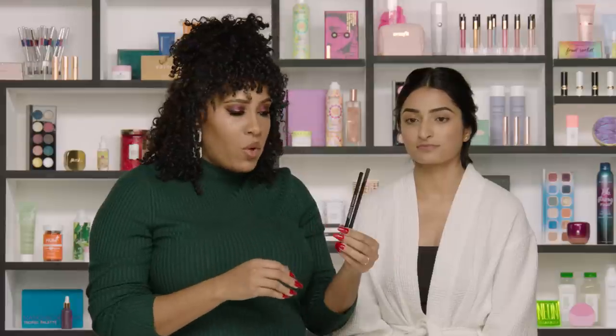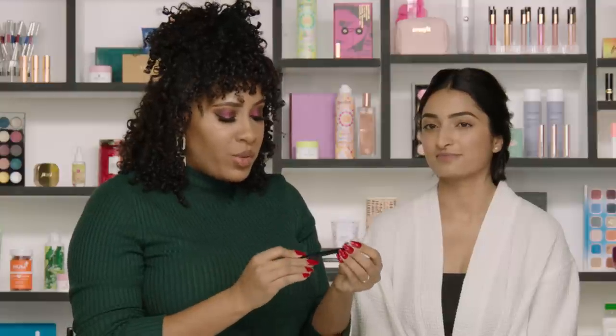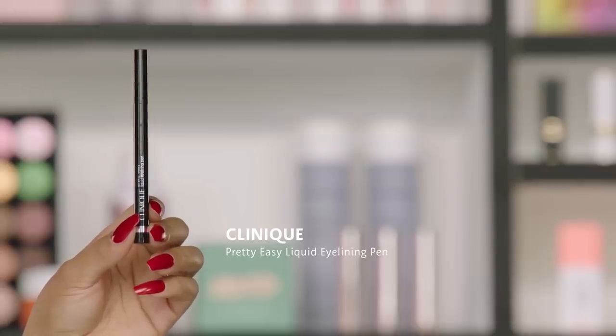We're going to use a Kohl pencil — these are non-waterproof so they'll smudge really easily. If you have oily eyelids or are used to waterproof, the Sephora Collection 12-Hour Contour pencils are amazing. I'll also be using liquid liner. For an Indian wedding, going for that almond-shaped eye is key to nailing the look. I'm using the Clinique Pretty Easy Liquid Eyelining Pen, which has a really great brush tip.